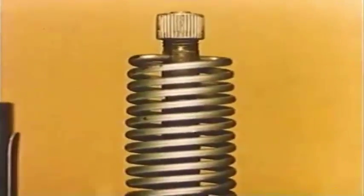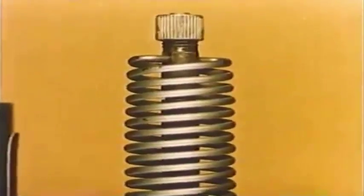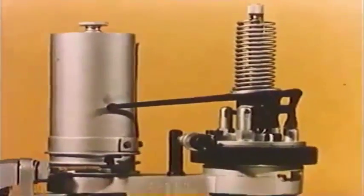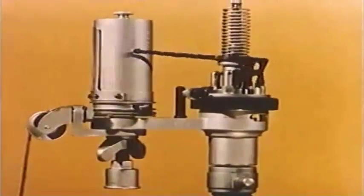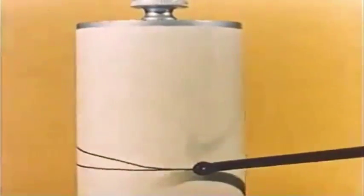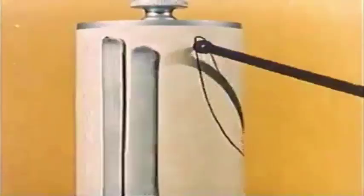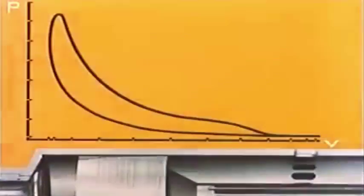The construction of the indicator is simple. Through a duct, the gas pressure is transmitted from the combustion space and acts on the indicator piston moving inside a small cylinder. The motion is resisted by a spring, exchangeable so that it may be adjusted to different pressure ranges. The motion is communicated to a lever at the point of which a pencil is fastened. The pencil is pressed against a drum moving back and forth with the piston, tracing a curve — the so-called PV diagram — showing the relation between gas pressure and piston position.